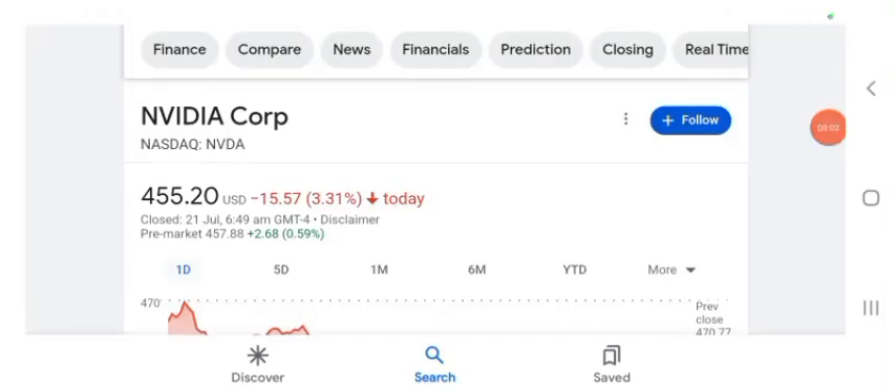Hello guys, welcome back to my YouTube channel. In this video we are going to talk about NVDA stock. I'm going to take a look at the fundamentals of this company and also take a look at the chart of the company, just to see how this company is doing, so you know if it's worth your risk of investing.